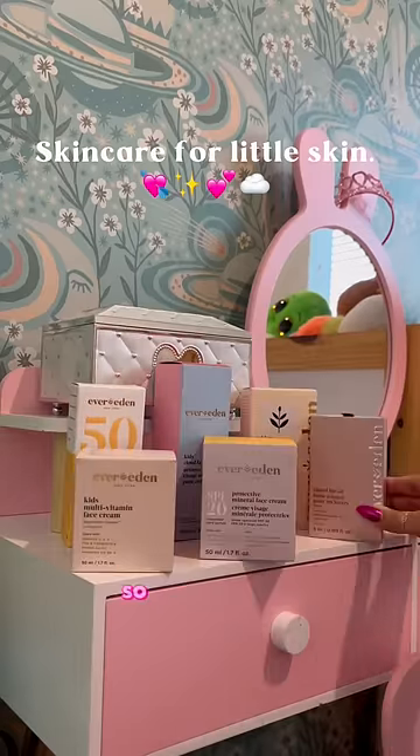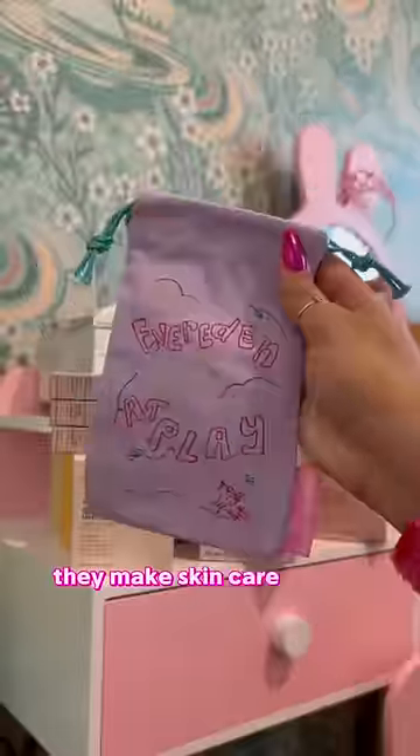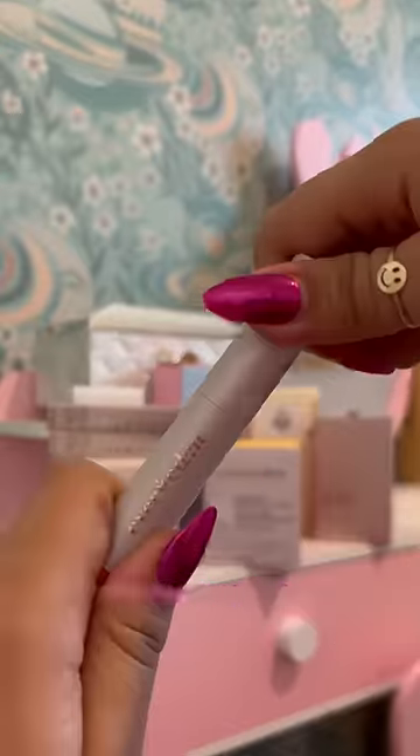Ever Eden sent my toddler some gifts, so let's unbox it. If you don't know who the brand Ever Eden is, they make skincare for the whole family, including kids, toddlers, and babies.